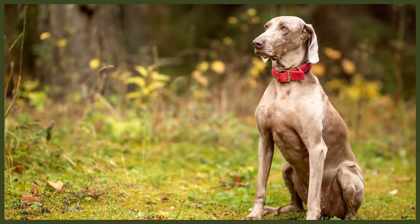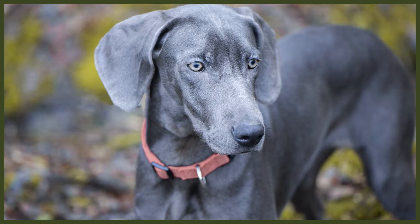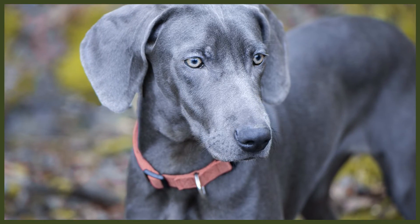Weimaraners are extremely loyal to their owners and love being around children, as they enjoy the extra play sessions that come with energetic little ones. However, be careful with small children as Weimaraners are large dogs and could accidentally knock them over. Although affectionate towards those closest to them, they can take time to warm up to visitors. If properly socialised, they should have no issues living with other dogs or pets, though their natural high prey drive can cause clashes if socialisation has been lacking. You'll find your Weimaraner won't actively approach other dogs on walks — they'll happily stay with you and assess the situation first.